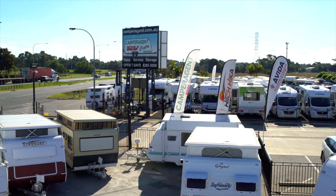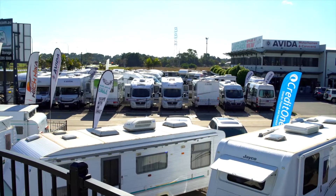Camper Agent RV started 22 years ago, back in 1996. Camper Agent's grown quite large over the last few years, particularly since we moved onto this larger property. Even though we have grown into such a large RV business, we're still very much a family company.